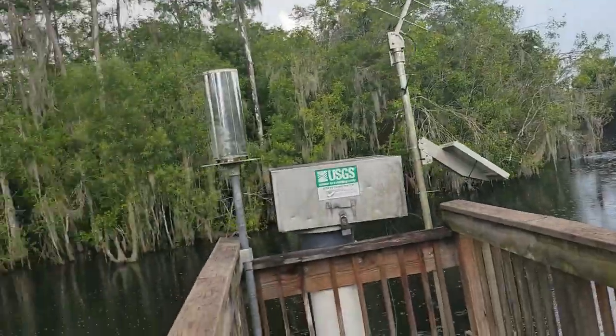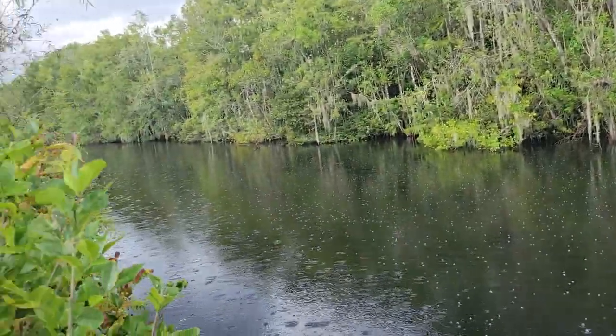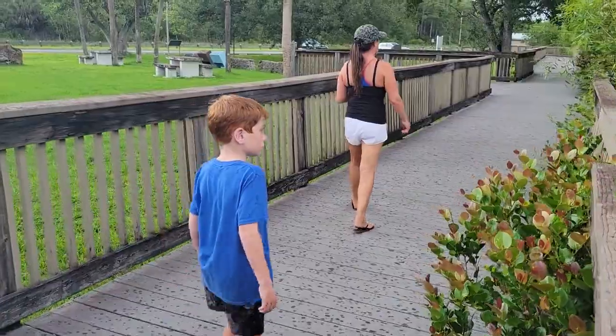All right, cool place here. Let's get out before we get rained on — on to the next stop, bye!